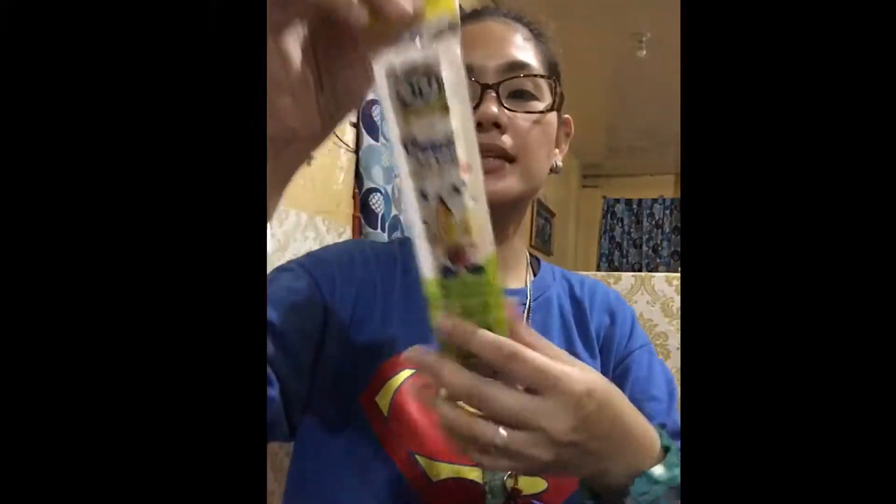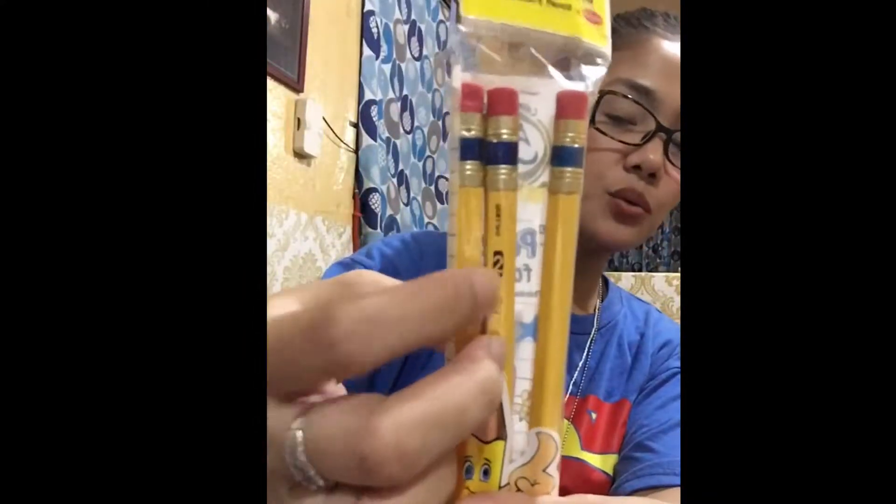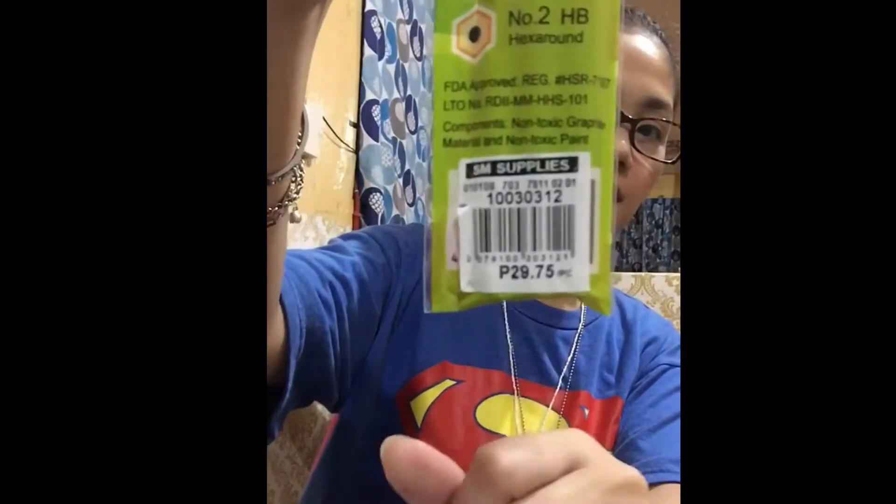We bought pencils. For Grade 2, they need Number 2 pencils. It's a set of three. These cost ₱29.75.